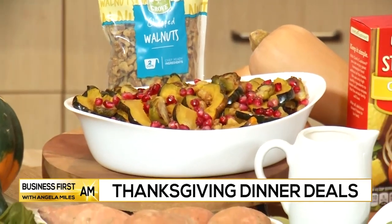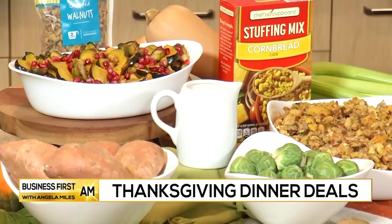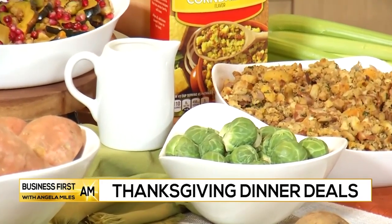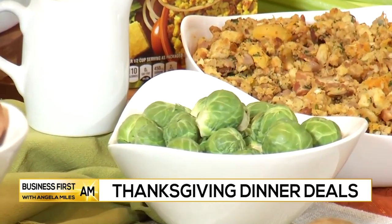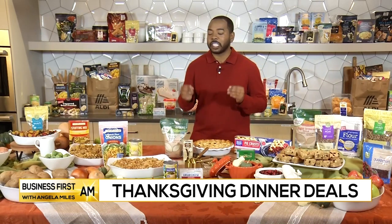Another family and Friendsgiving favorite is roasted acorn squash and Brussels sprouts. It takes those fall vegetables with a citrus vinaigrette, pomegranate seeds, and toasted walnuts — it is delicious. It's very simple to make: just bake the acorn squash and Brussels sprouts until crisp, then whip up a citrus vinaigrette of orange juice, orange zest, honey, oil, and vinegar. Once those veggies are baked to crisp perfection, toss them in that vinaigrette with pomegranates and walnuts.